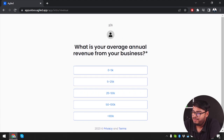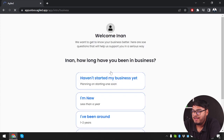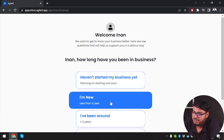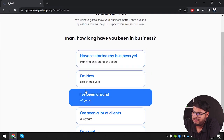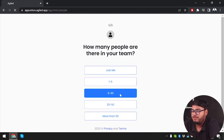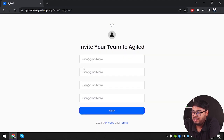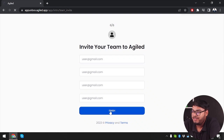We select our average annual revenue — the lowest option since we're a new company. We've been in business less than a year. We'd like to use all features including invoices. We select a medium team size. You can invite team members to manage the application together, but for now we're finishing setup and opening the account.